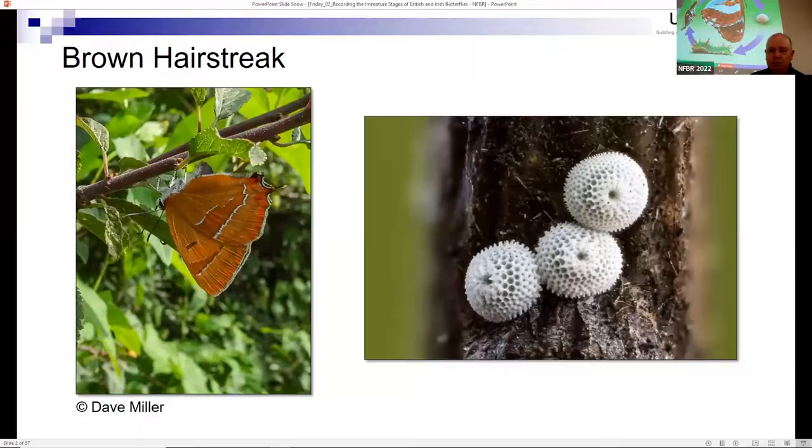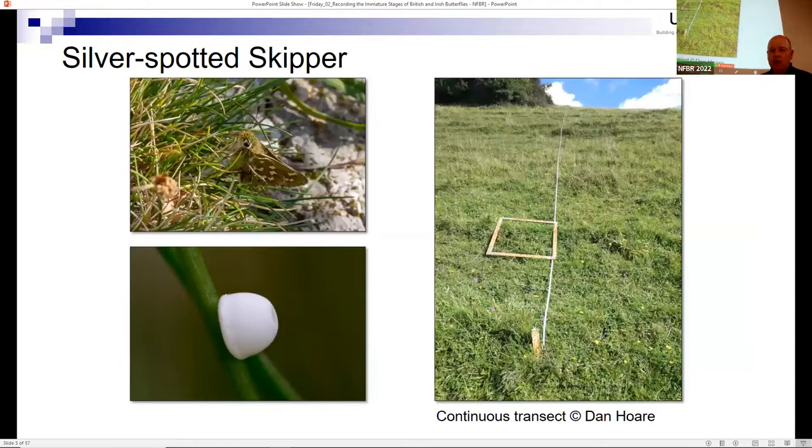Recording immature stages - with regard to butterflies and some moths, we already do this. The brown hairstreak is quite an elusive butterfly that flitters around hedgerows, easily mistaken for the gatekeeper. It lays very white eggs on very dark blackthorn bark and overwinters as an egg. This technique is used for monitoring the brown hairstreak, and it's been found in areas where the butterfly has never been seen because we found the eggs.